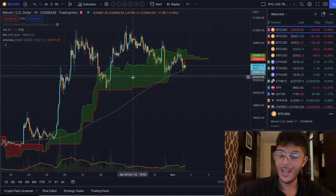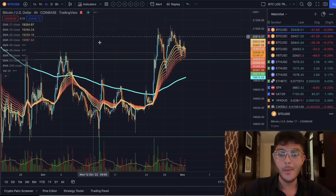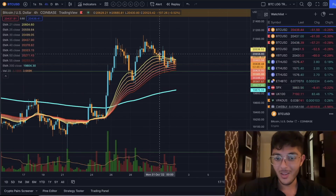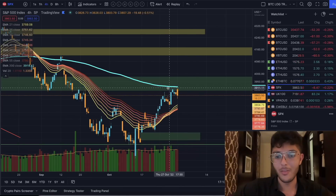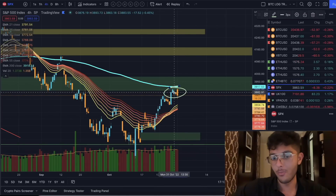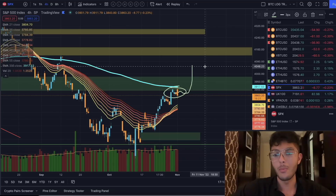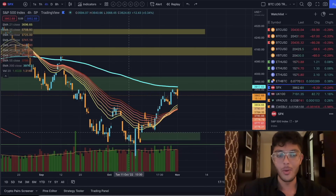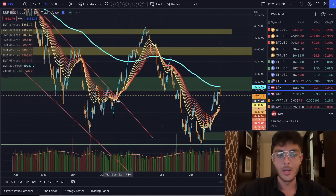Our four-hour EMA ribbon is still going to be acting as support the way I'm seeing it. But we're just kind of trading at our support level now. Similar to what I just said about the S&P 500 — if we're not really getting rejected from resistance and we're just hanging around in this range, that to me is an indication that we might break to the upside. But it's the same thing with our support levels — if we're not getting quick big bounces, that's less reassuring.